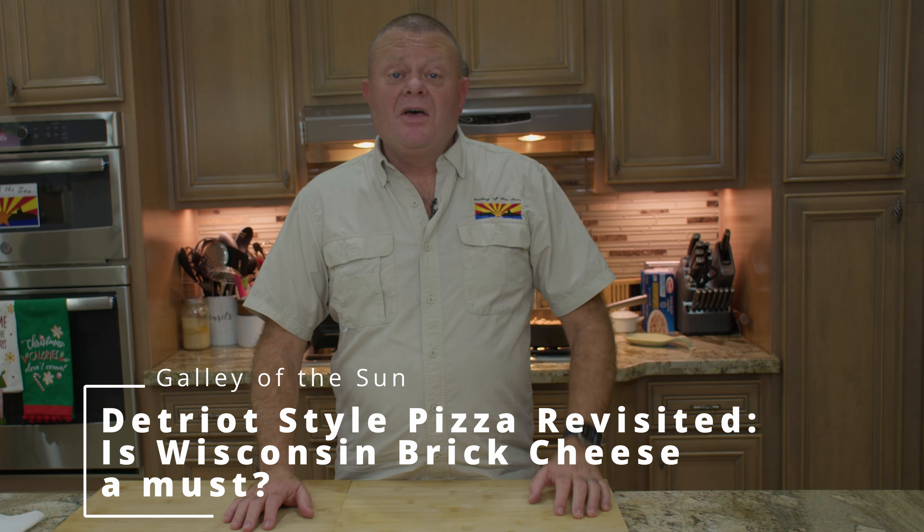Greetings and welcome back to the Galley of the Sun. Two years ago, we did our first pizza episode — Detroit-style pizza. I said at the time that the cheese I was using wasn't what's normally used. Normally, a Detroit-style pizza is made with Wisconsin brick cheese. Well, as I was getting the ingredients together, I found that the shipping for the Wisconsin brick cheese was more than the cheese itself. There's just some personality quirk that I have — I cannot pay more for shipping than the actual item. So, we used the substitute.